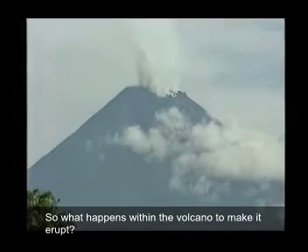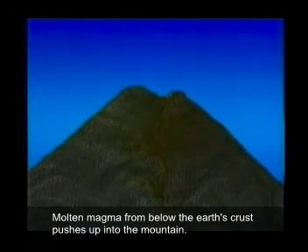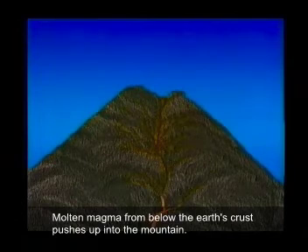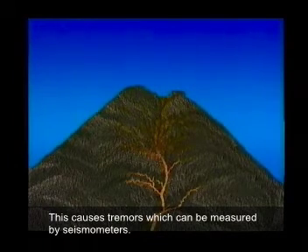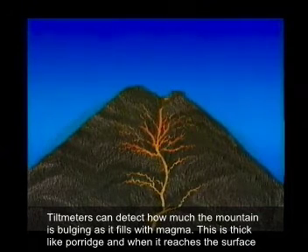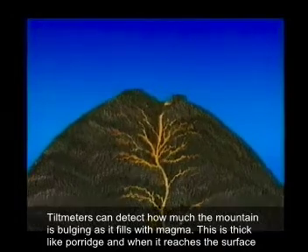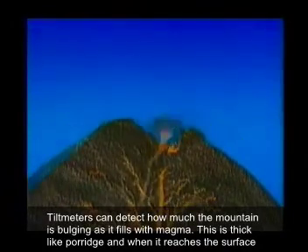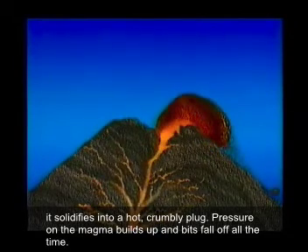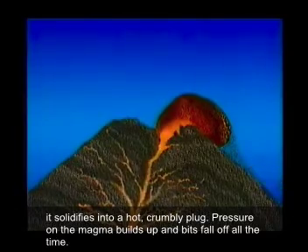So what happens within the volcano to make it erupt? Molten magma from below the Earth's crust pushes up into the mountain. This causes tremors, which can be measured by seismometers. And tilt meters can actually detect how much the mountain is bulging as it fills with magma. This is thick, like porridge, and when it reaches the surface, it solidifies into a hot, crumbly plug. Pressure on the magma builds up, and bits fall off all the time.